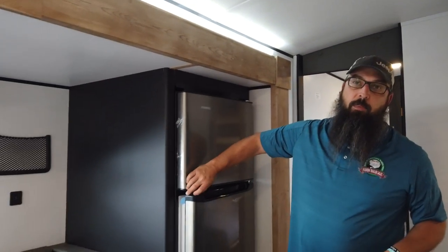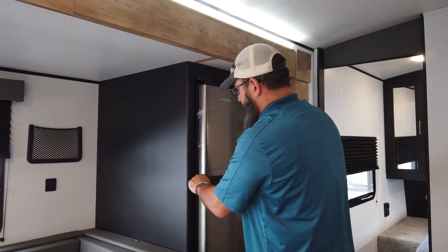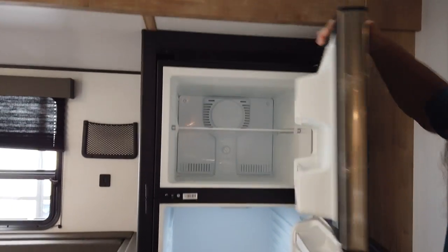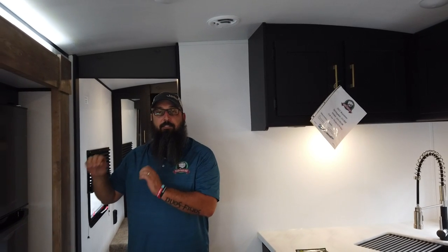Coming on back, here's the 10.7 cubic foot 12-volt refrigerator. Nice big open refrigerator with a separate large freezer. Being 12-volt, it gets cold quick, stays cold, and is very efficient.